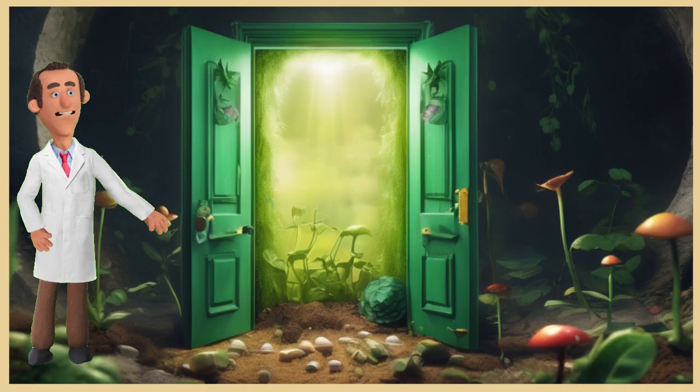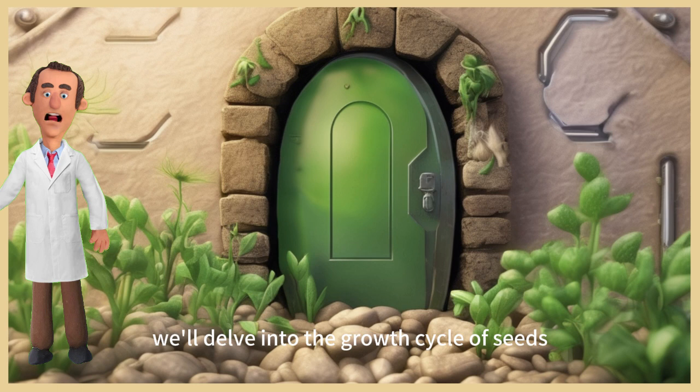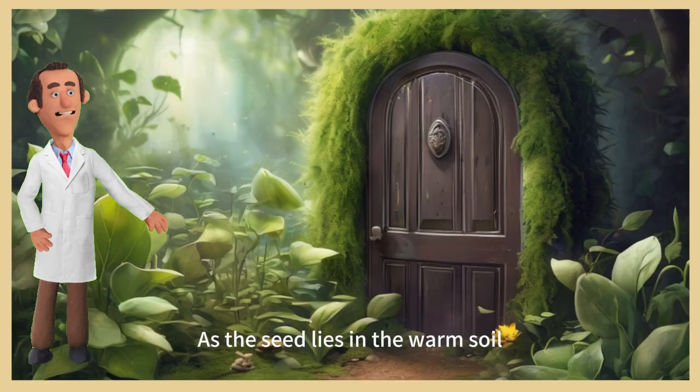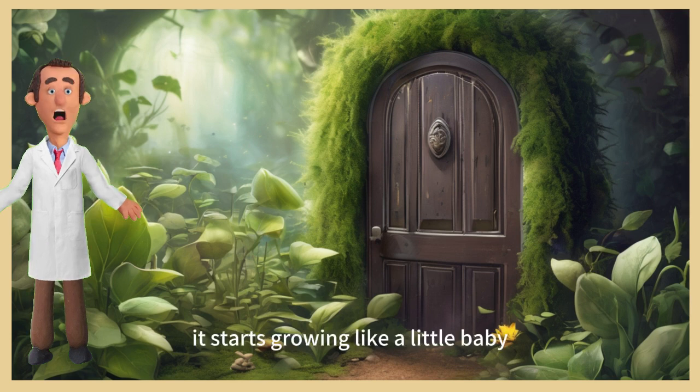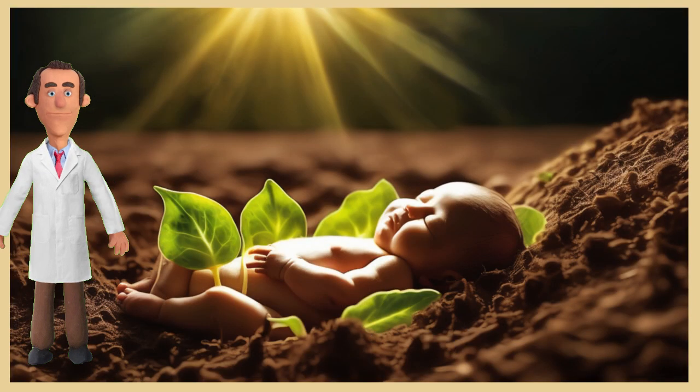Episode 2: Secrets of the seed garden. In this episode, we'll delve into the growth cycle of seeds. We'll find out that each seed has a secret garden inside where a baby plant resides. As the seed lies in the warm soil, it starts growing like a little baby, slowly developing leaves and roots, transforming into a strong plant.